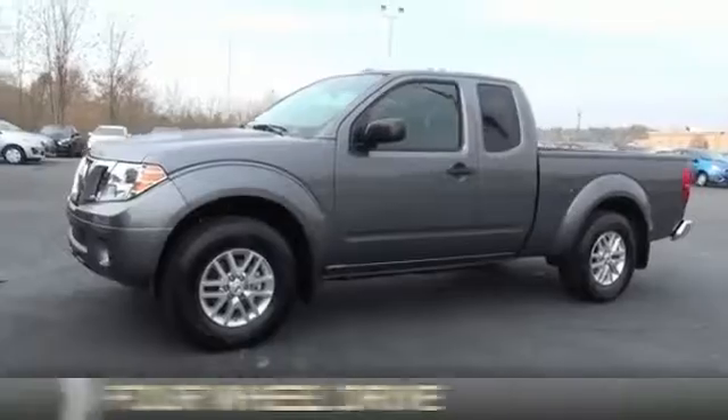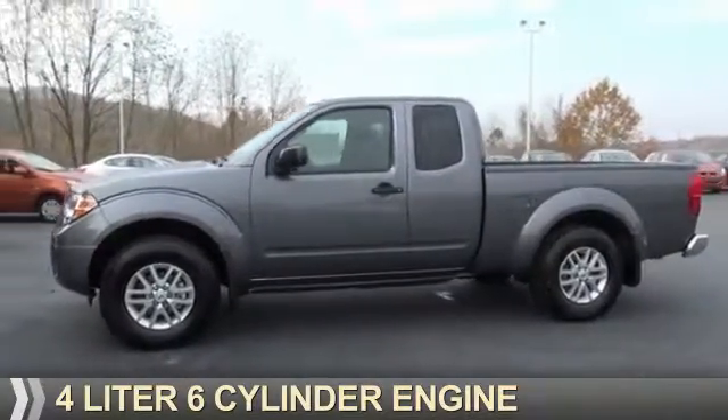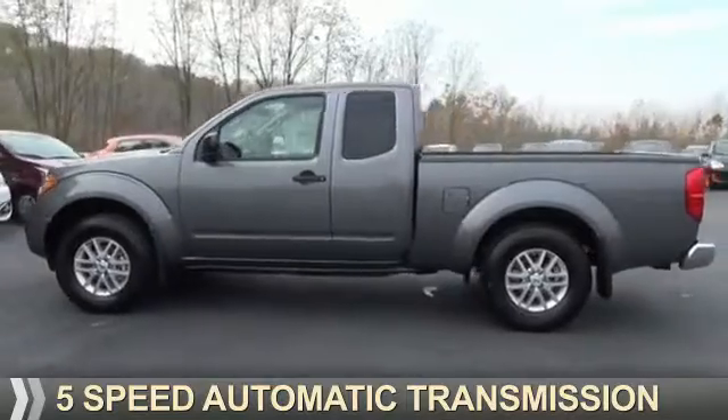It's powered by 4-wheel drive, a 4-liter 6-cylinder engine, and a 5-speed automatic transmission.